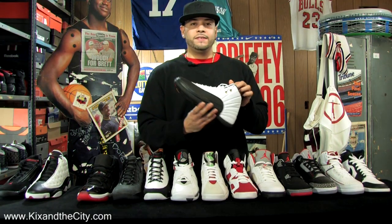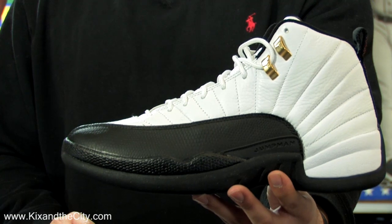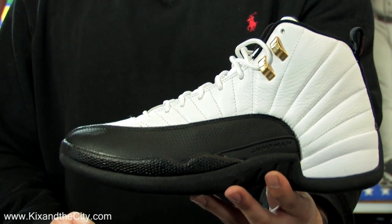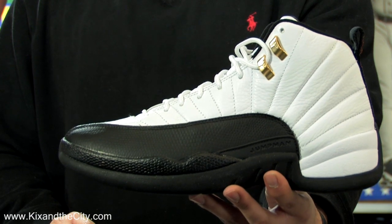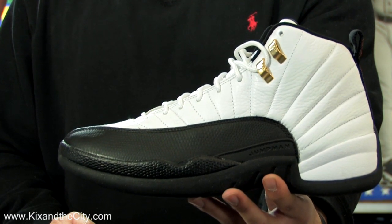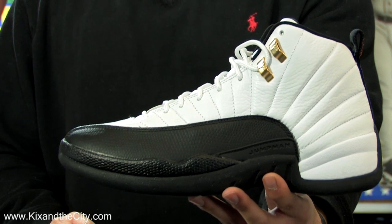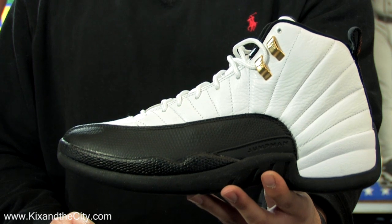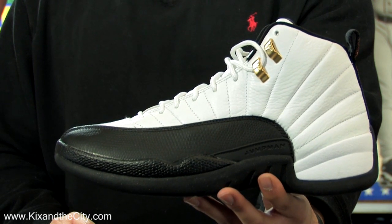96-97, the Air Jordan 12 was initially inspired by women's high-heeled shoes and the Japanese army and navy flag. It introduced rich premium leather and metal eyelets. It was the first official sneaker of the Jordan Brand, and also the first Air Jordan sneaker to introduce Zoom Air. While wearing the Air Jordan 12, MJ won his second consecutive championship.